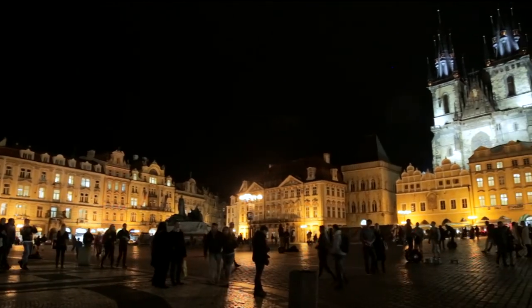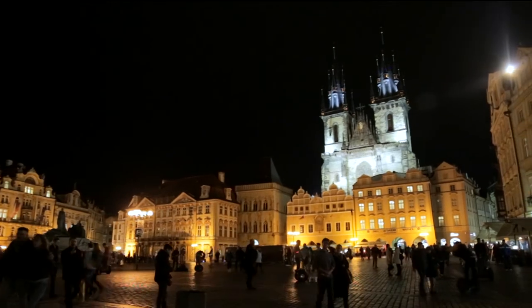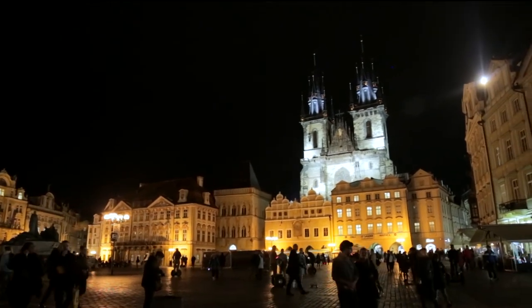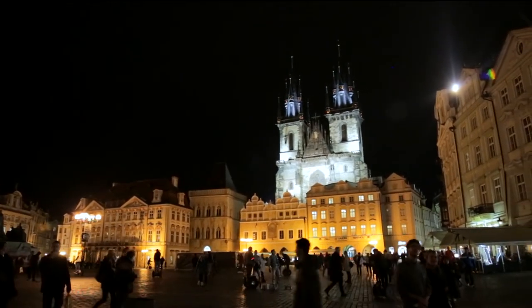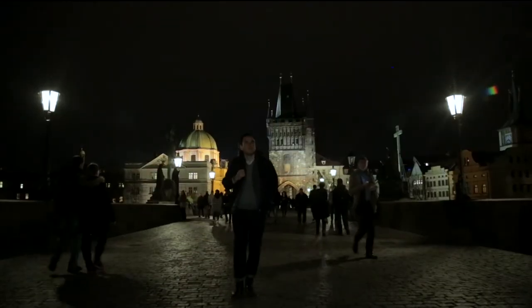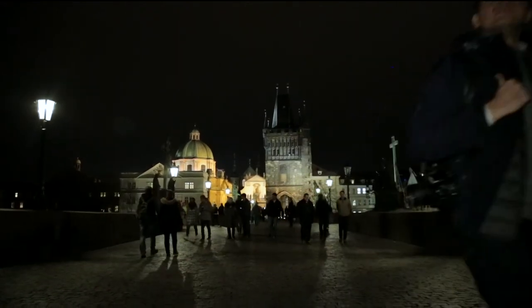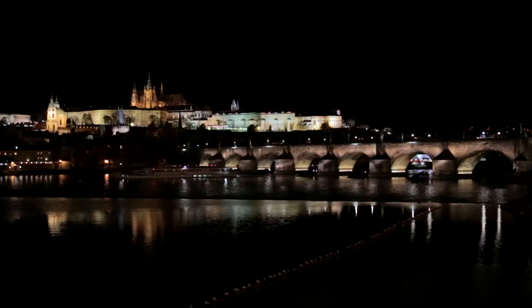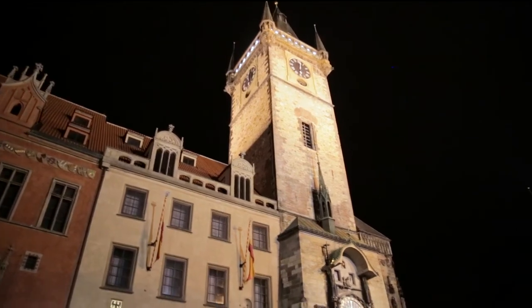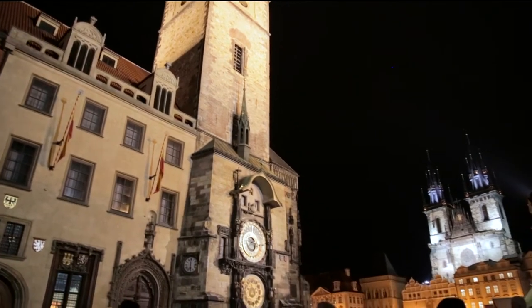The brooding novelist Franz Kafka was a native of Prague. He wrote: 'Prague never lets you go. The little mother has claws.' I always found that quote intriguing, but here, walking through his city at night, it occurs to me what he meant. Prague never lets you go — not the memory at least. It took me 24 years to return, yet it seems just as I last left it.